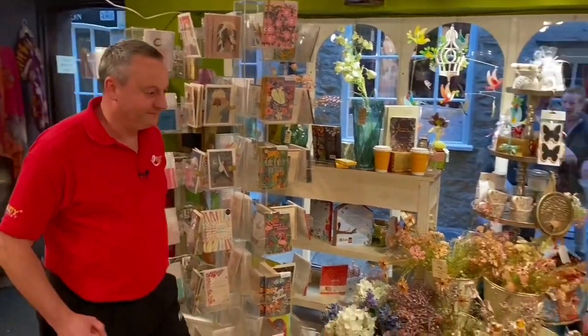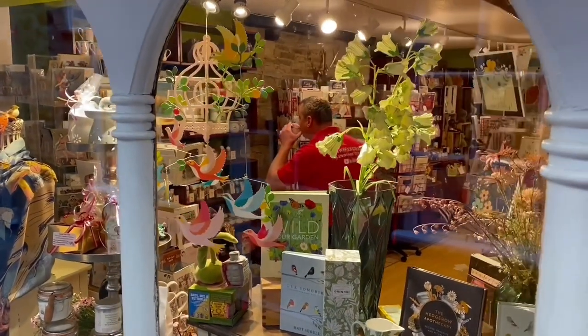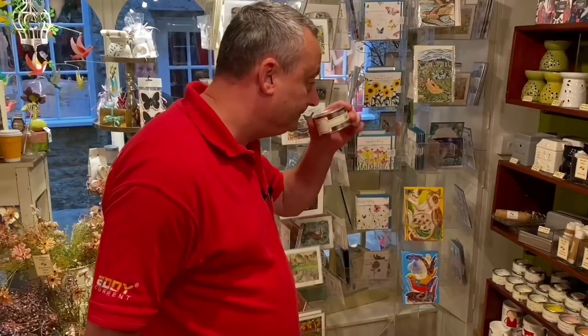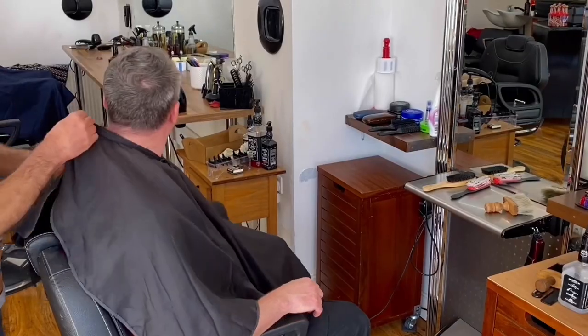So you've done the butchers, the bakers — well this must be the candlestick makers — and what looks like a selection of horn of dormants, books, gifts, cards and general knickknacks. As we're on company time, I think I'll have a haircut. Having watched that, I don't think I'll bother.